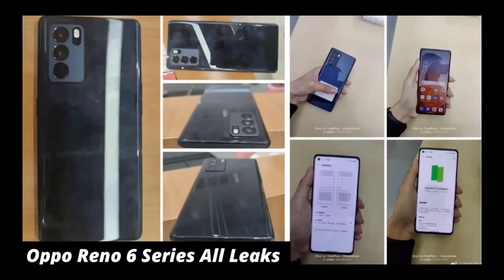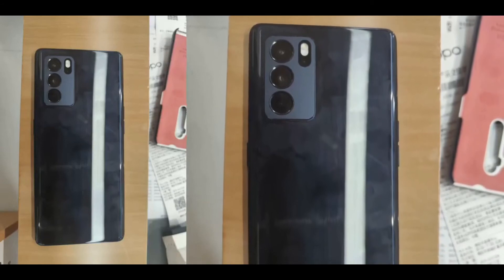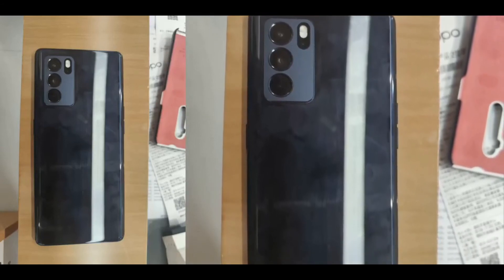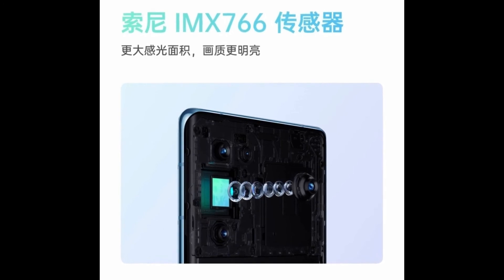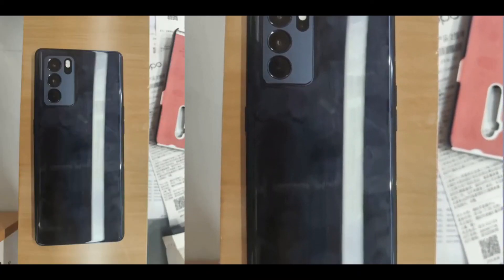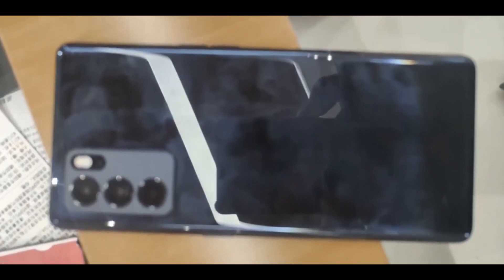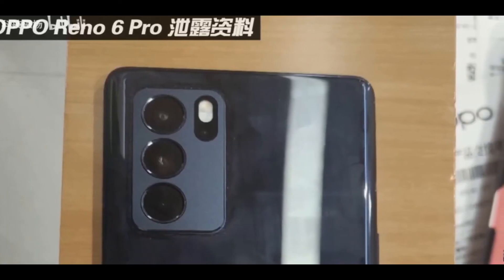The 3 phones are going to launch in China first and then we will get to see them in India. On the 27th you will also get to see the unboxing, and in that video all doubts about the Oppo Reno 6 series will be cleared. If you like the video, please like and subscribe to my channel and share the video. Jai Hind, Vande Mataram.